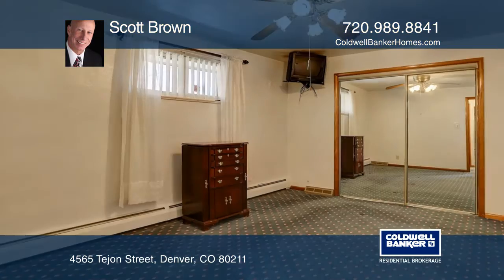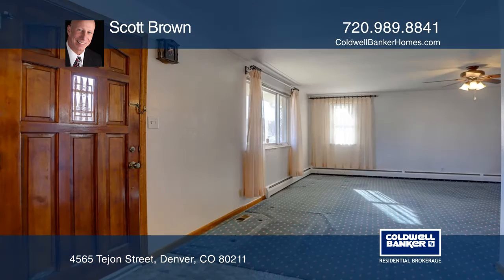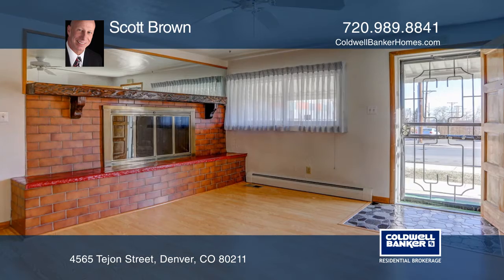This three-bedroom, two-and-a-half bath home in Sunnymead has a main floor master bedroom. Complete with AC and a two-car attached garage, this home needs some updating but is in great shape with great bones.